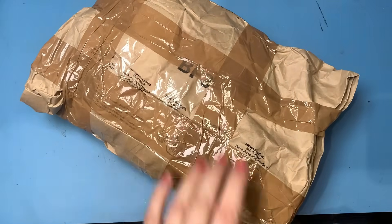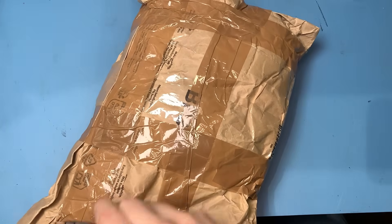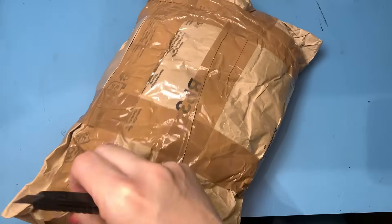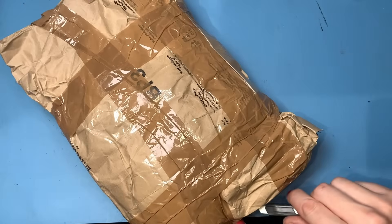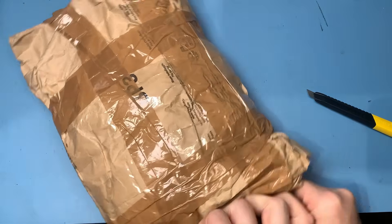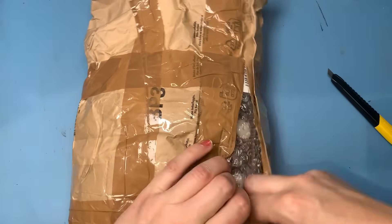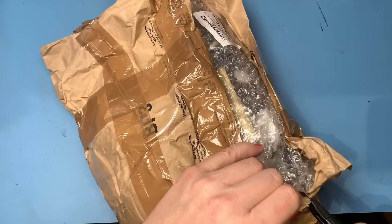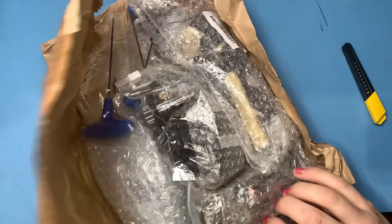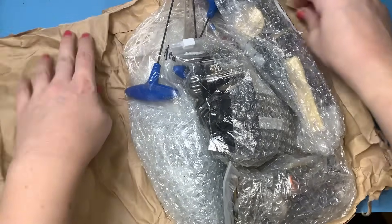Now if my memory serves me well - which it does not - this was just a whole mixture of components, some new but mostly used, but they seemed like useful things, as is always the case with eBay. I do love looking for a bargain and just occasionally I'm in the right place at the right time and no one else has bid. It happens less and less these days; there's a lot more competition for secondhand electronics equipment and components.